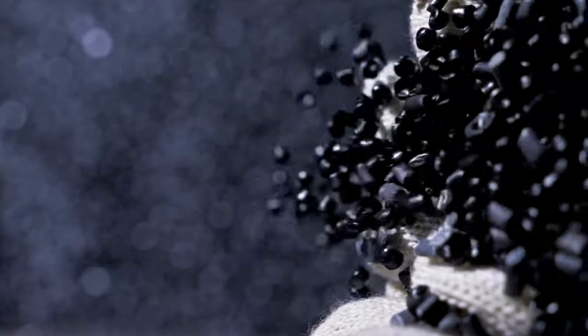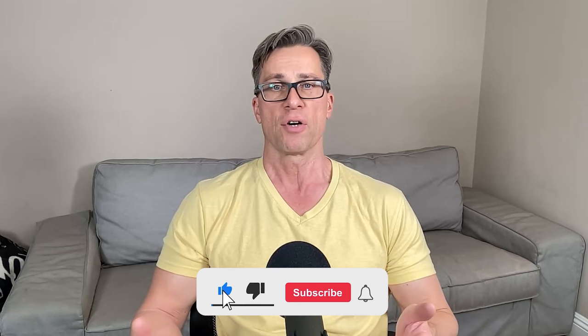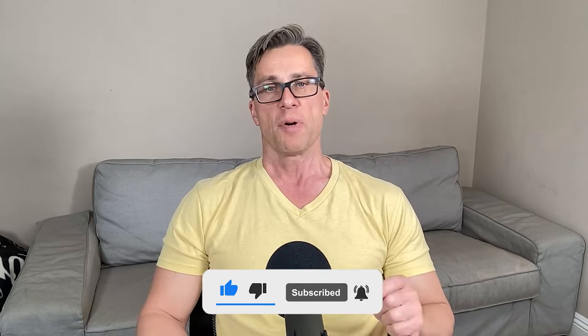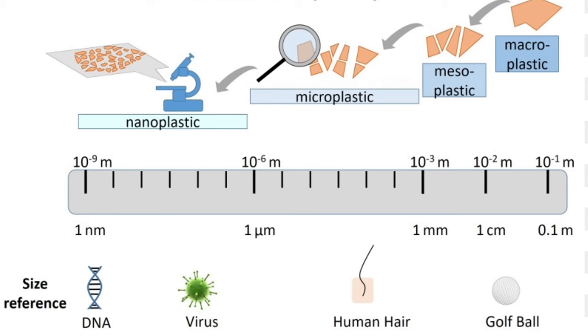Microplastics and nanoplastics are pervasive. They come from the breakdown of larger plastic items or are intentionally manufactured for various applications. From the fibers in our clothes to the packaging of our food, they find their way into every corner of our lives. These particles are found in our water, air, and food. Microplastics are greater than one micrometer in diameter and nanoplastics are smaller than one micrometer — so these particles cannot easily be seen by the naked eye.